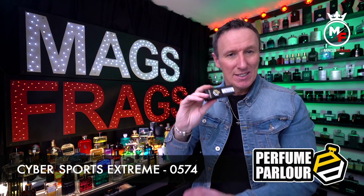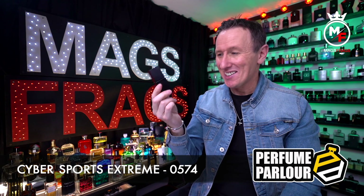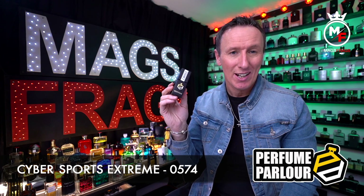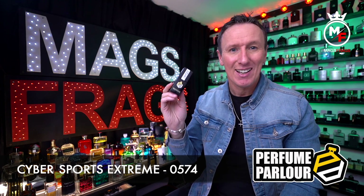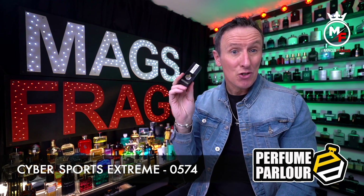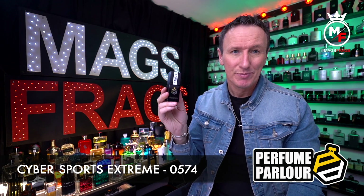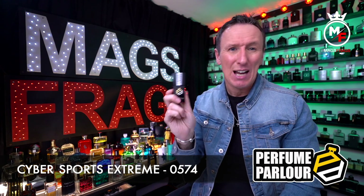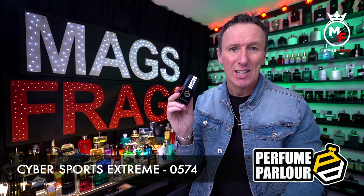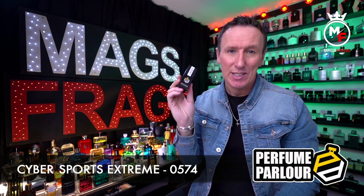This is a fantastic versatile scent that you can wear all year round and for any occasion. It's a mass appealing fresh fragrance with a tangy mandarin orange top and a smooth woody dry down. It's a massive compliment grabber and this perfume parlour version is very accurate to the original. The extract spray has great performance and I'd say it lasts as long as the original. This one keeps going in and out of stock due to high demand, but it was in stock at the time of shooting this video.